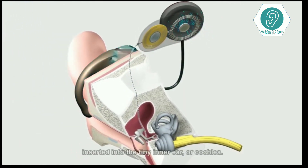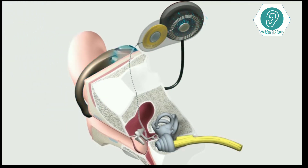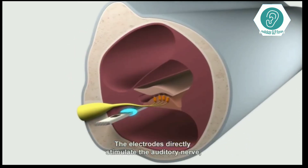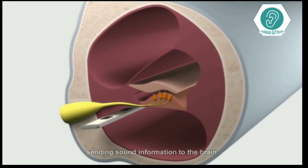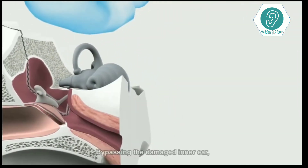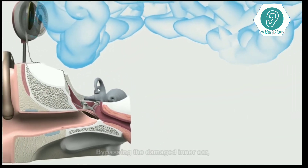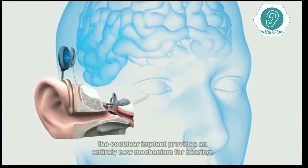The electrode array is inserted into the tiny inner ear, or cochlea. The electrodes directly stimulate the auditory nerve, sending sound information to the brain and bypassing the damaged inner ear. The cochlear implant provides an entirely new mechanism for hearing.